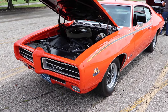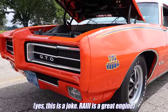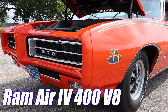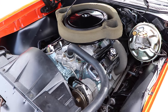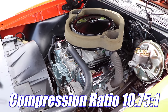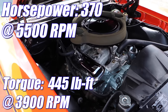The Judge was already a rather special car, but do you think this one has the standard and frankly rather peasant-ly Ram Air 3 400 cubic inch V8? No. This one has the optional Ram Air 4, featuring an aluminum intake manifold, round port heads, 4-bolt mains, an aggressive cam, and a compression ratio of 10.75 to 1.